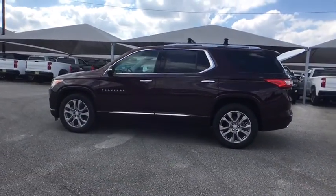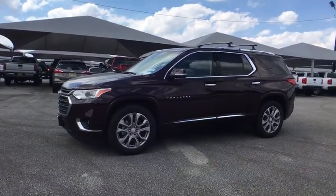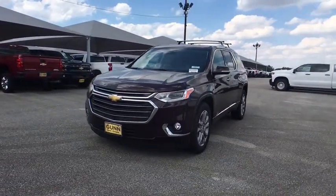Bluetooth, leather wrapped steering wheel, adjustable steering wheel, floor mats, cruise control, four-wheel disc brakes, aluminum wheels, auto dimming rear view mirror, universal garage door opener.